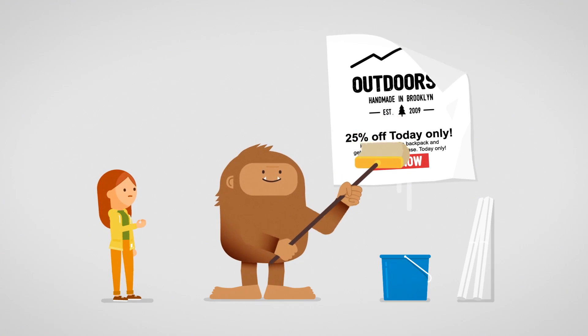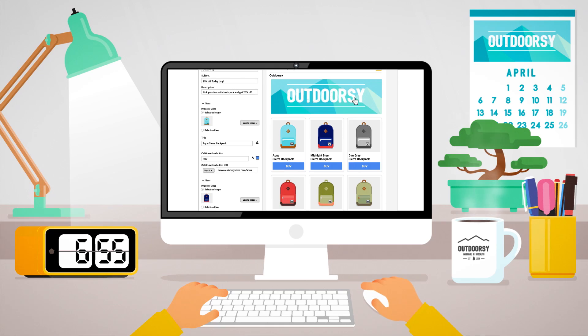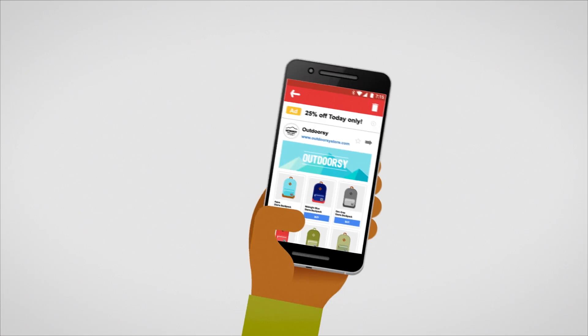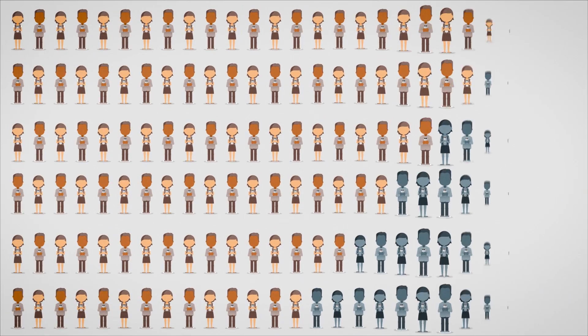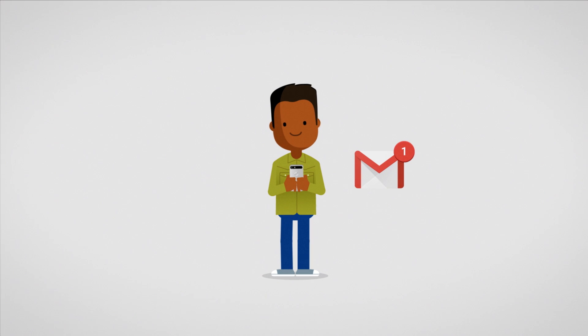Customizing her ads is a snap. She can easily include images, video, or a call button. Gmail automatically optimizes the creative for all screens, which is great as 75% of users regularly check their email on their mobile devices.